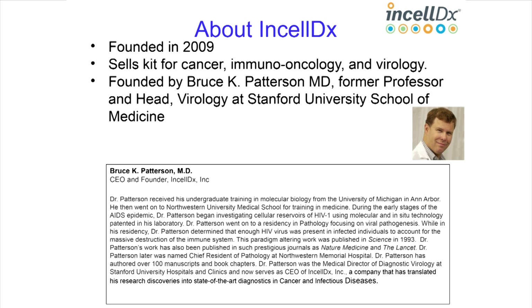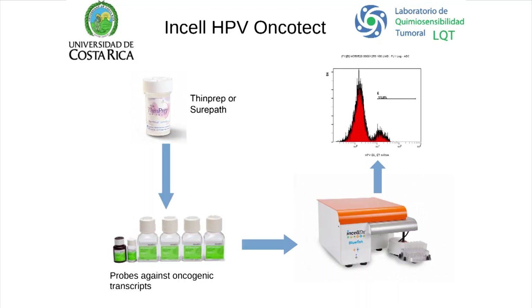This test was developed by Bruce Patterson, inventor and professor at Stanford University, with whom we have collaborated. It's based on mRNA expression, using a ThinPrep or SurePath sample. Direct probes are applied against the oncogenic transcripts, then analyzed by flow cytometry, keeping intact cells — not lysed — to maintain the correct denominator and detect whether E6/E7 overexpression comes from a small subpopulation of cells.